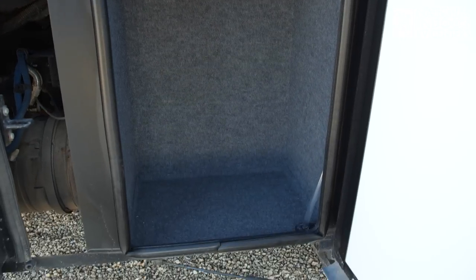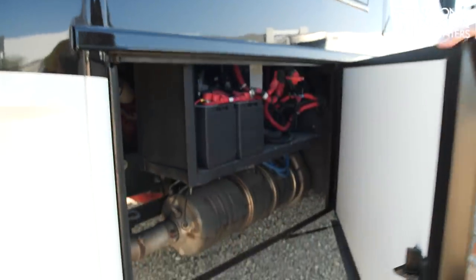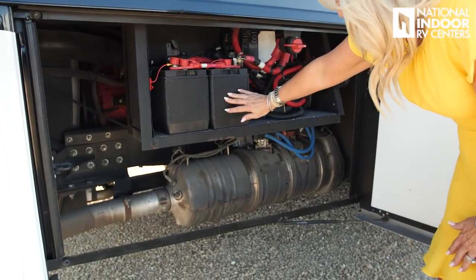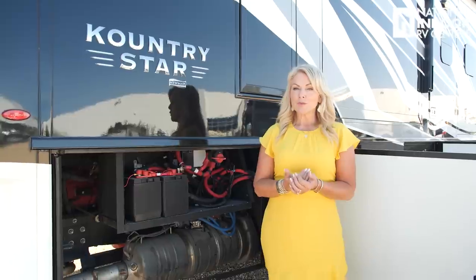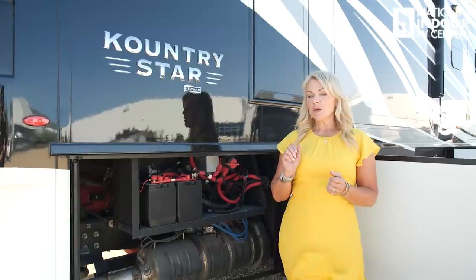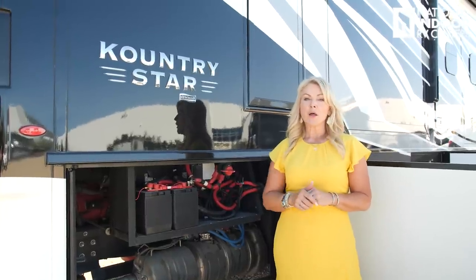Our last lit storage compartment, last marker light for the passenger side, and last compartment, which has our chassis batteries. Very easy to get to — you've got the chassis batteries and our battery disconnect. This is super important: if you are storing your coach and you're not keeping it plugged into 50 amp or 30 amp service at all times, make sure you turn off that battery disconnect so you don't have any parasitic draw on your batteries while in storage.